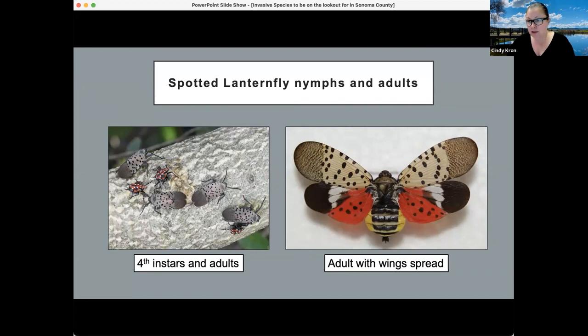So that covers some of what we're looking at for spotted lanternfly. We do want to preserve our continuing education units. Thanks very much.